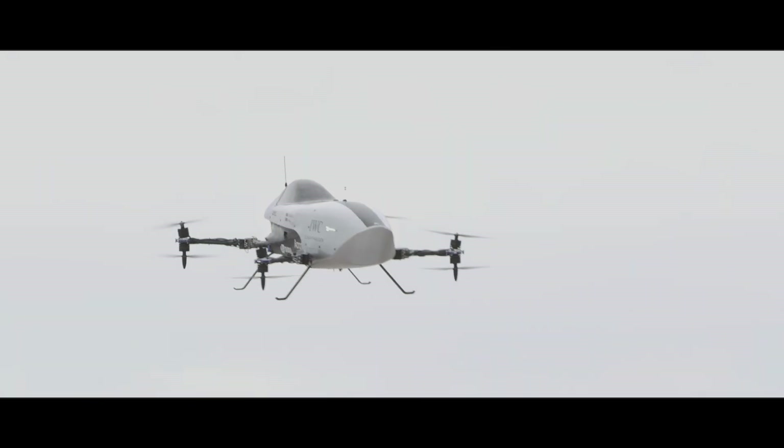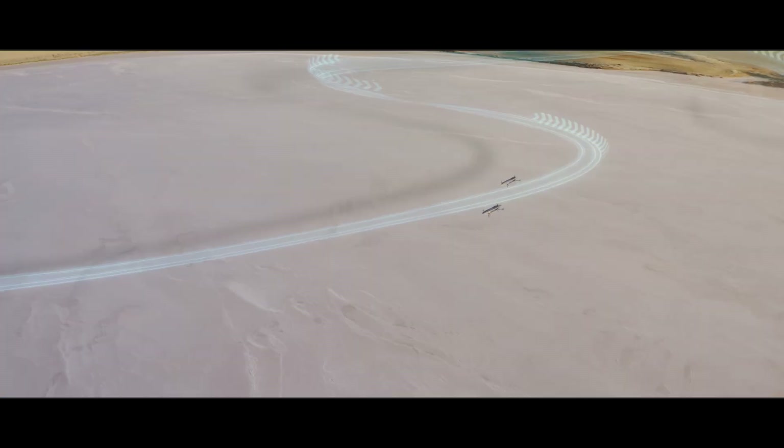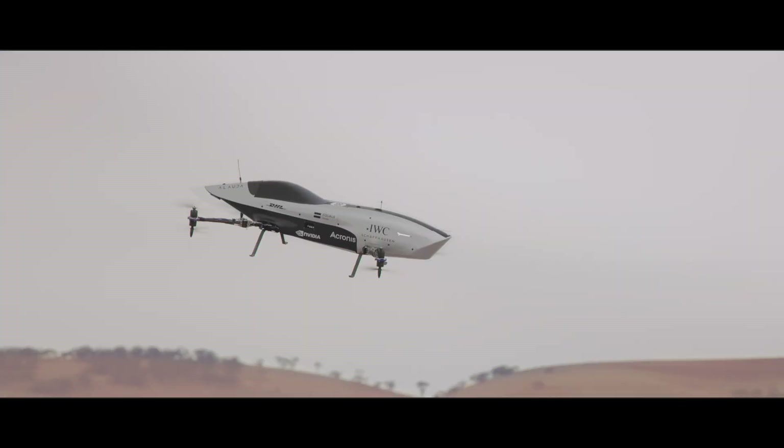This is EXA, Airspeeder's first flying car racing series.